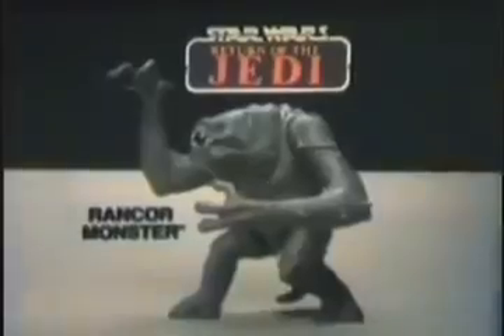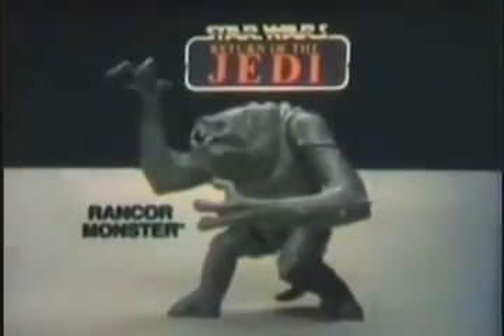The Rancor monster hung me again — let's beat them. Luke Skywalker, Gamorrean Guard, new Rancor monster, and Rancor Keeper action figures each sold separately. You'll regret this. Wait till he gets his claws into a Jedi. This is my only chance — he's wounded. New Rancor monster action figures each sold separately from Kenner's Star Wars Return of the Jedi collection.